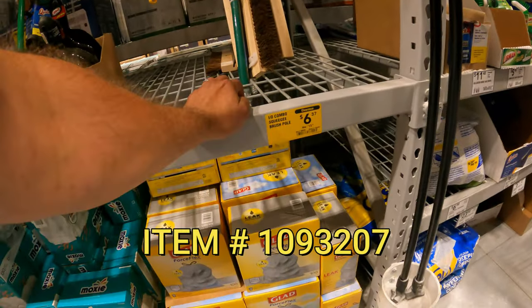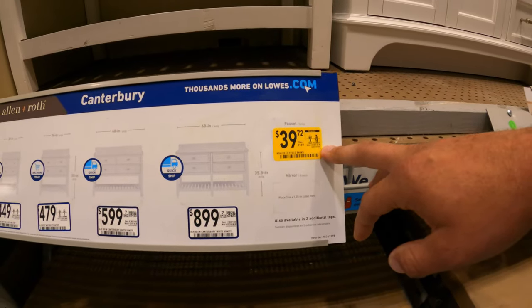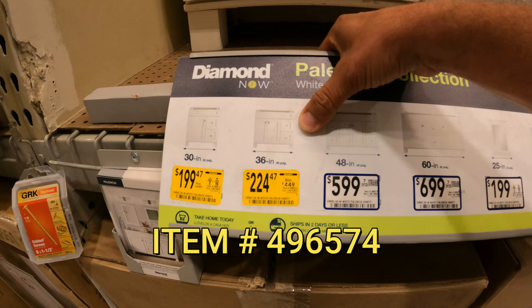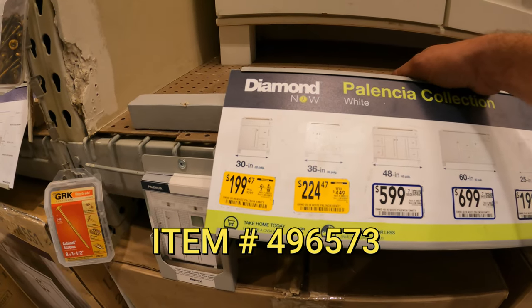$6.37 down from $15.98. Got a Kohler faucet Lilyfield, $39.72 down from $160. 36-inch vanity, $224.47 down from $450. And right next to it you've got the 30-inch, $199 down from $400.